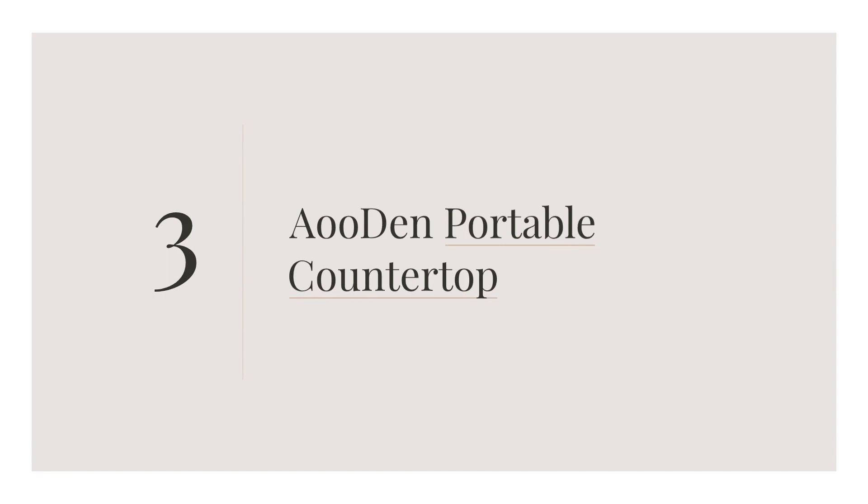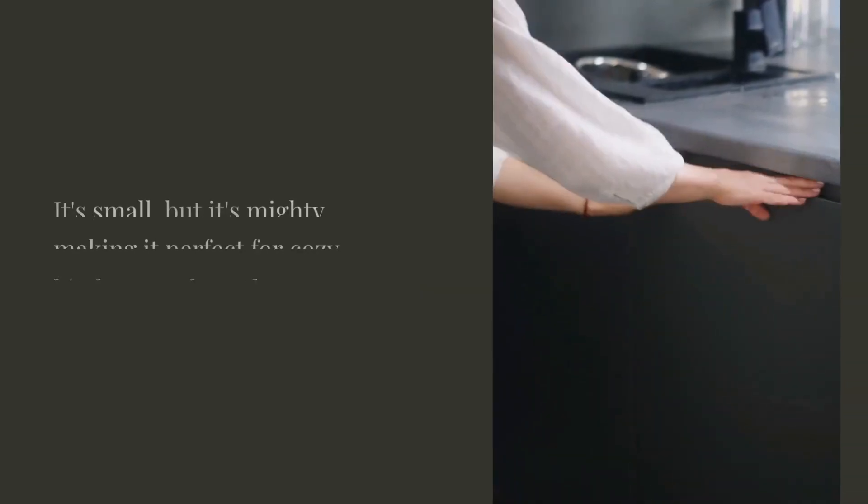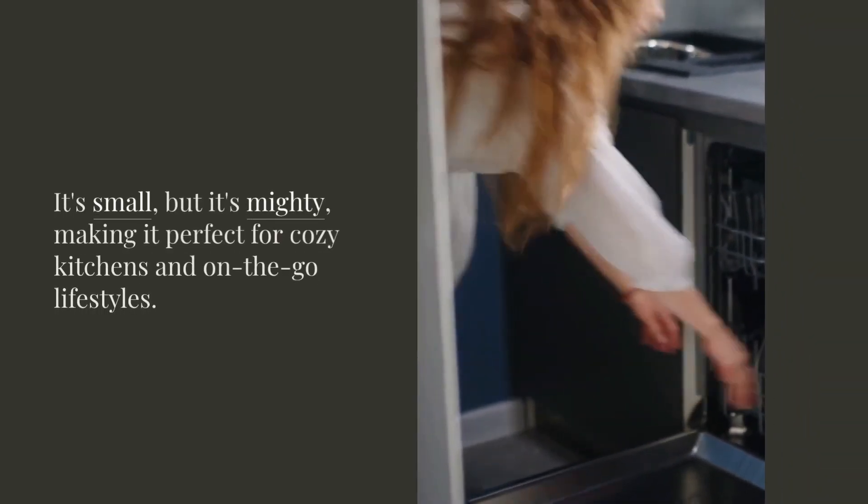Ahuden Portable Countertop: the ultimate compact dishwashing solution. It's small, but it's mighty, making it perfect for cozy kitchens and on-the-go lifestyles.